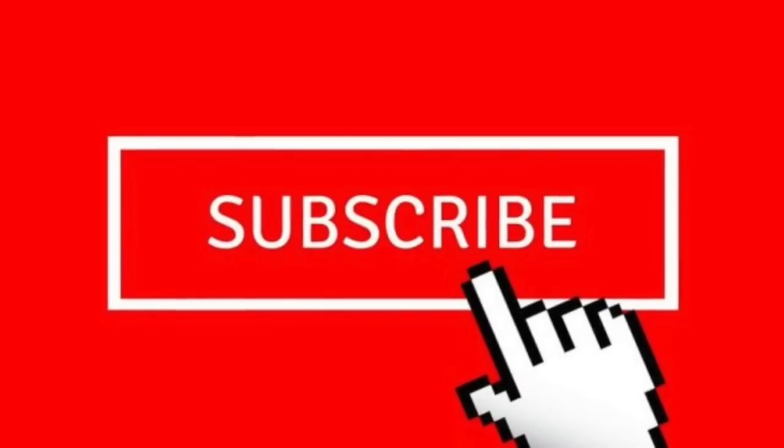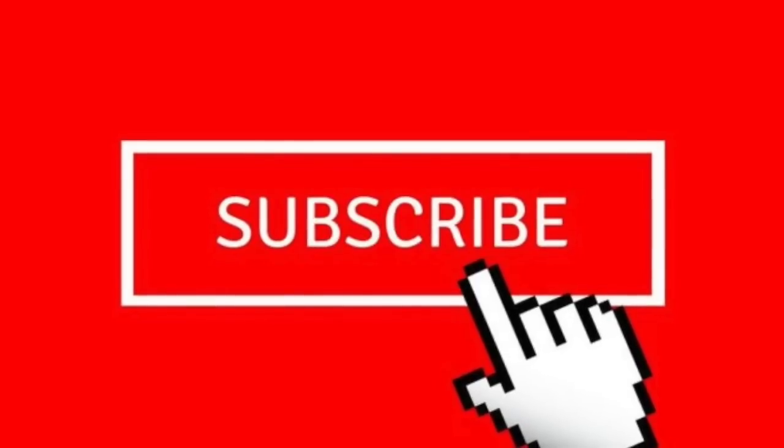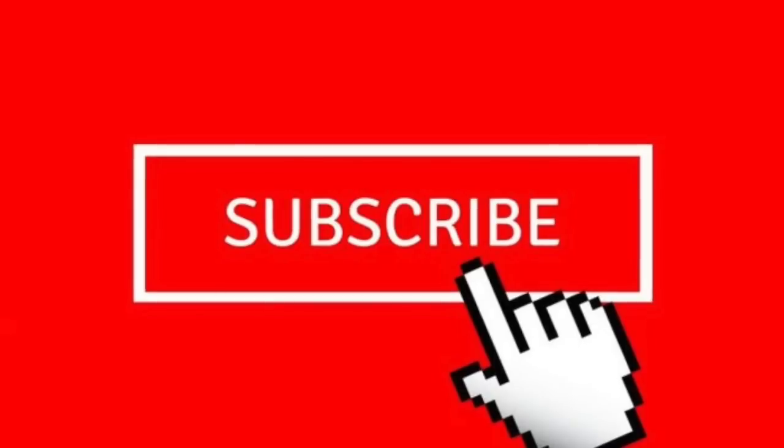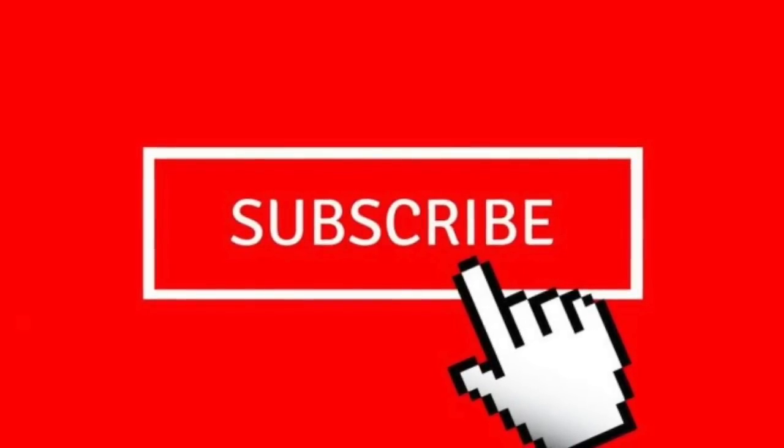Did I hit every word that you'd like me to do? If I missed any, leave them in the comments below. Leave me a thumbs up or a subscription because that tells YouTube to share this with other people — and that's the whole point. Share toy love. Thanks for watching and I'll see you in the next video.